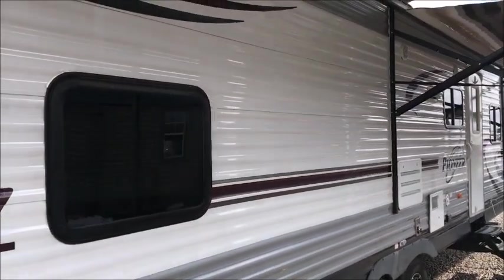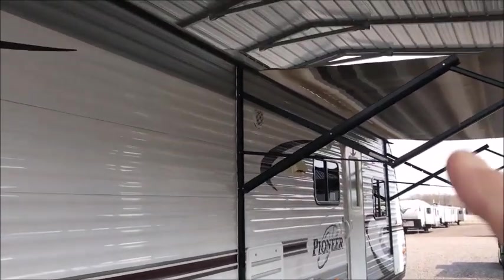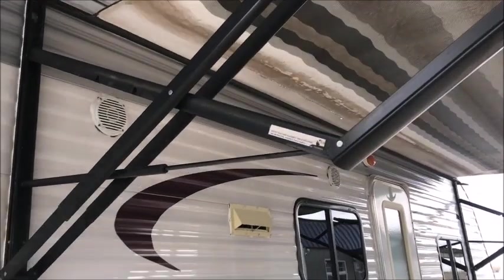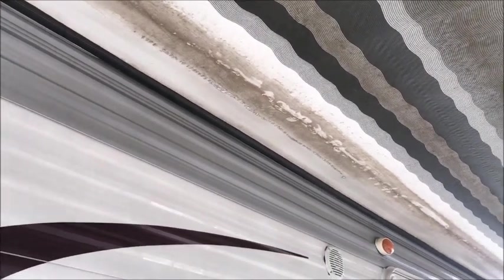We're not going to replace the awning fabric. As you can see, it's got a spot where it was rubbed against something. You could easily put some awning tape on there and it won't leak — you could get some years out of that awning.